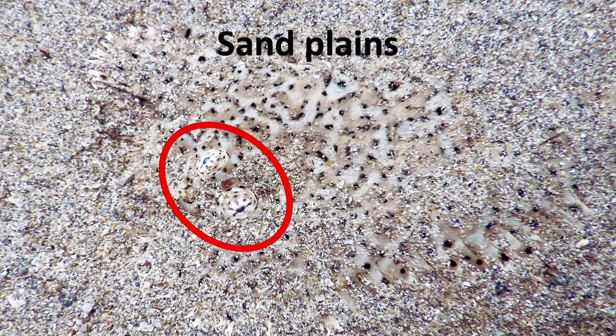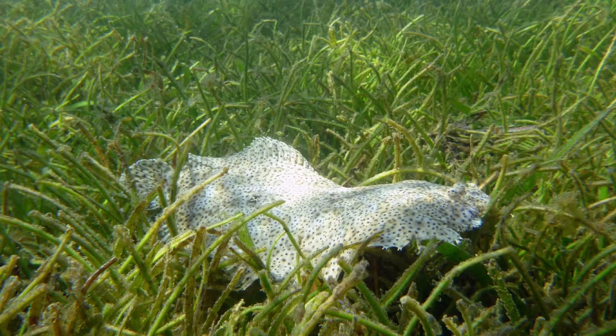Only the eyes of this flounder are visible, sticking out of the sand, while its body has been camouflaged by the sand. When the flounder moves over the seagrass, as in this rare picture, its camouflage no longer helps it hide from hungry predators.